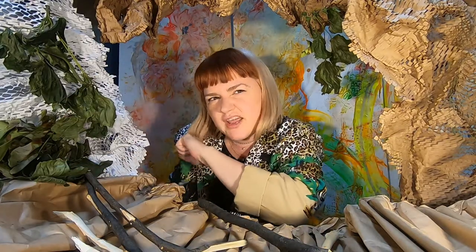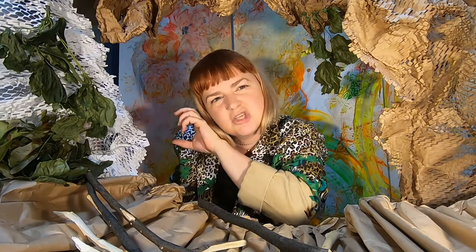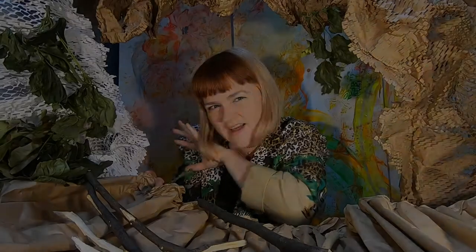Over time, the lichen that lived on the tree may have died out, probably because of pollution, which means that the tree has changed colour. This has led to the moth adapting itself to suit its new backdrop. It's fascinating.